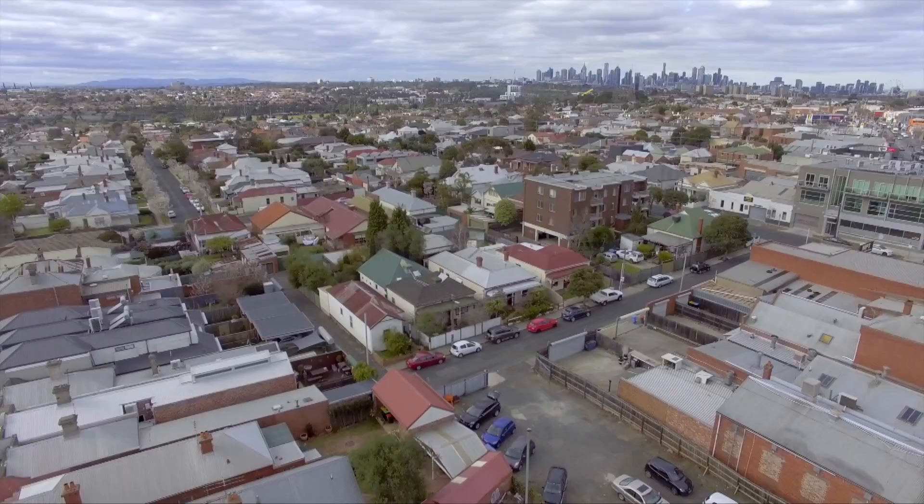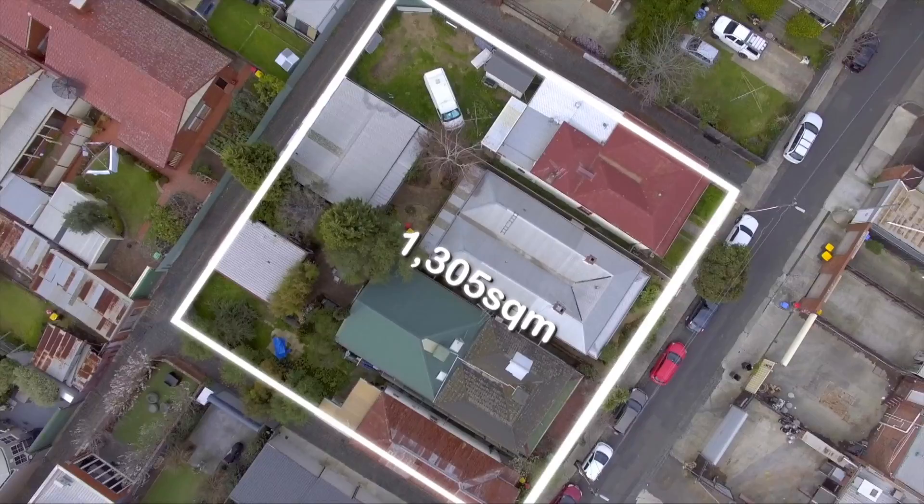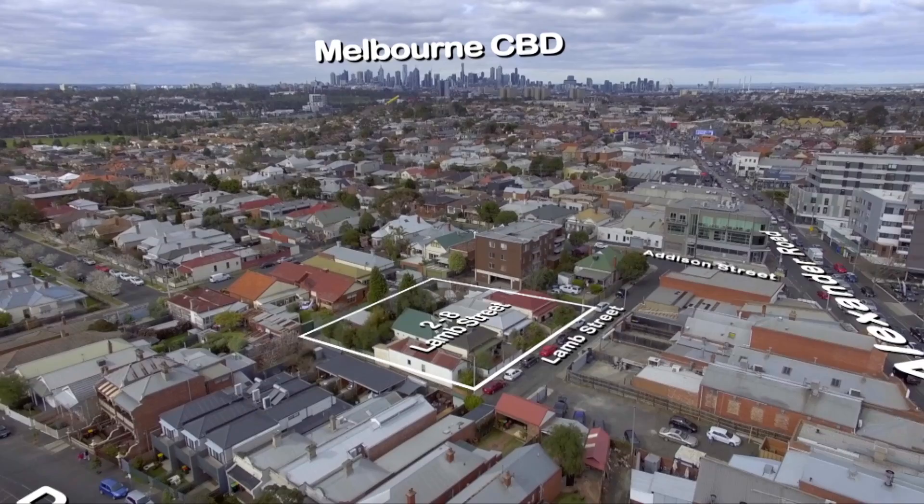Hamilton Finlay is pleased to offer 2, 4, 6 and 8 Lamb Street, Moonee Ponds for sale. This 1,305 square metres of prime land is situated in the heart of Moonee Ponds. The block offers a 3.6 metre frontage with 4 street access and is suitable for a variety of development options with sweeping CBD skyline views from an elevated position.